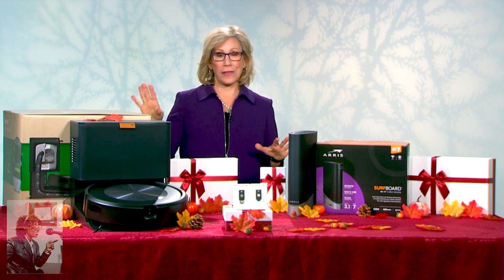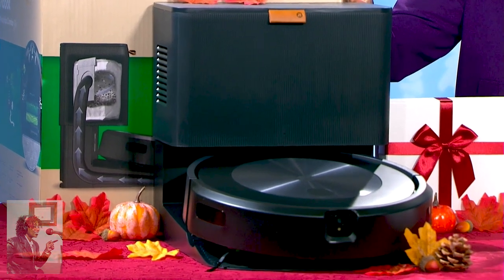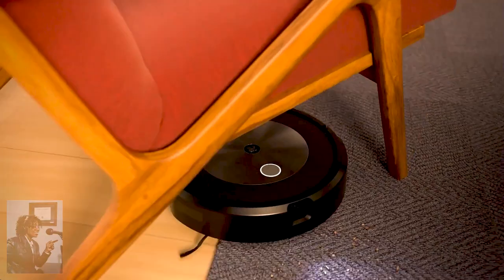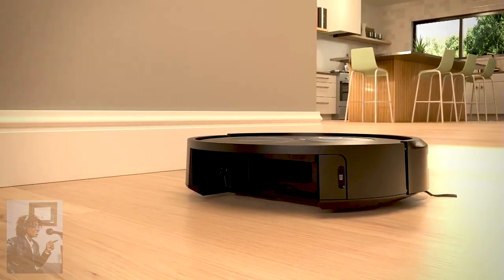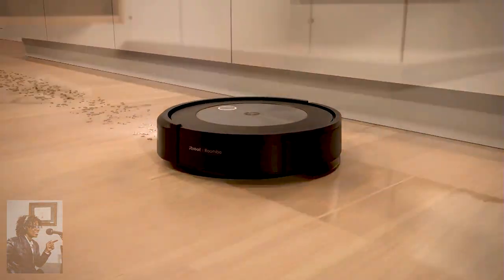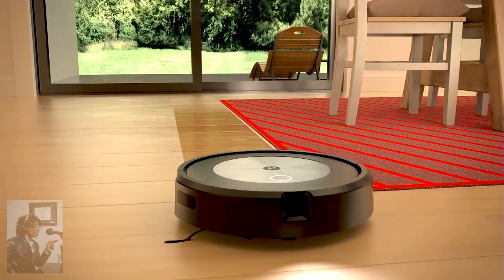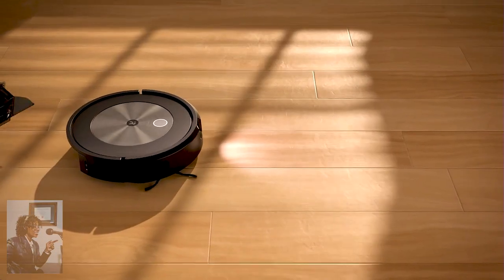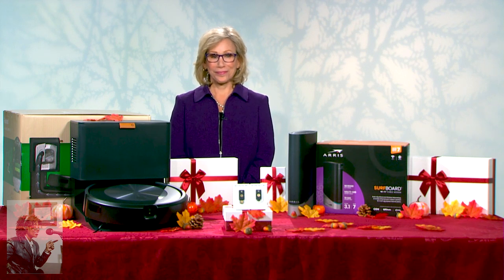Looking for a robot floor cleaner? My favorite is the iRobot Roomba Combo J5 Plus — it's a combination robot vacuum and mop. In vacuum mode it runs around the house, picks up dust and dirt, brings itself back to the base, and empties the dirt so you don't have to. When you fill the bin with water it becomes a mop that's smart enough to avoid carpets and rugs, and also avoids obstacles like cords and shoes. Normally $799, during Black Friday/Cyber Monday week it is $300 off — now that's a deal!